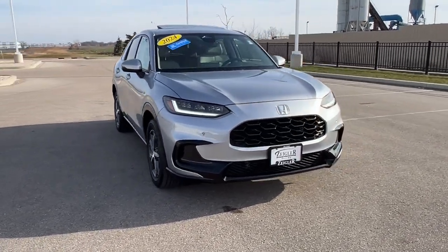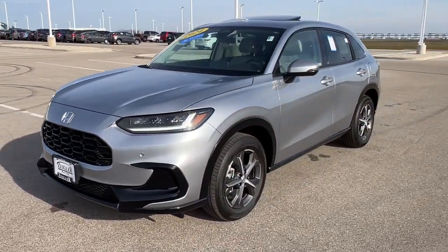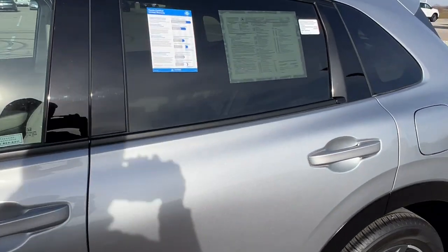Here we have a 2024 Honda HR-V. This is an EXL trim level, certified pre-owned with only 2,200 miles, in Lunar Silver Metallic.